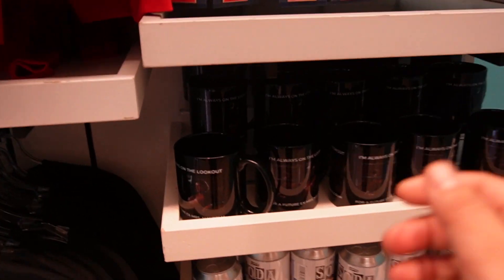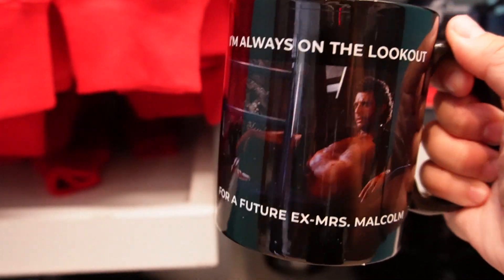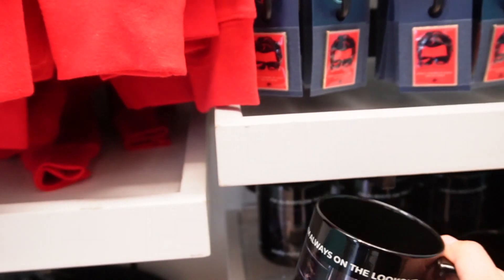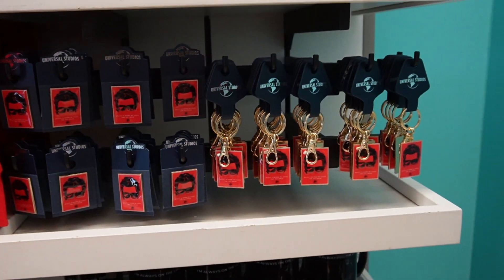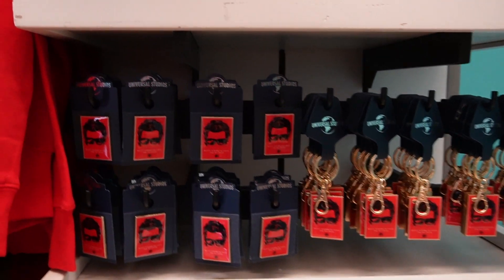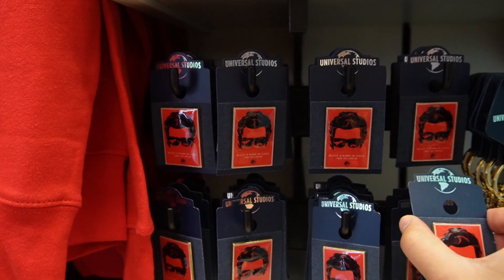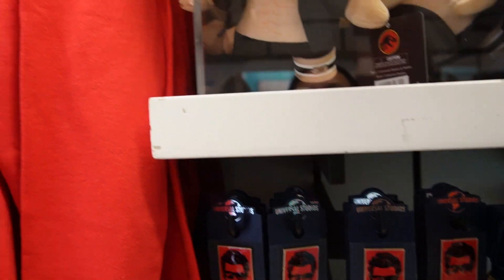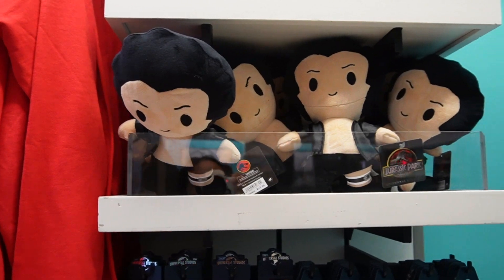They have some mugs over here for $15, and then some pins — if you guys are a pin collector, let's see how much these are — for $10. And there's a little plushie on the top for $17.